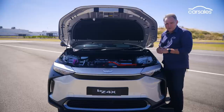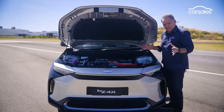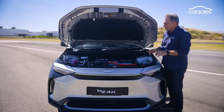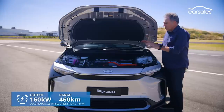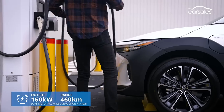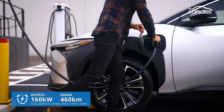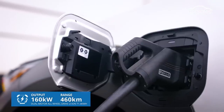What we're driving is a UK-spec all-wheel drive BZ4X. The Australian specification may be a little bit different by the time it launches here late in the year. However, the fundamentals are transferable. You've got two e-motors, one on each axle producing about 160 kilowatts, and a battery pack with 71.4 kilowatt hours of capacity. All that adds up to about 460 kilometres of claimed range between recharges.